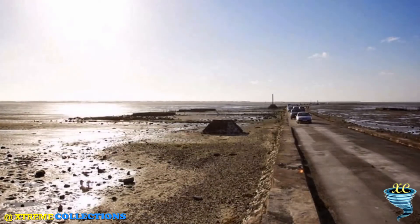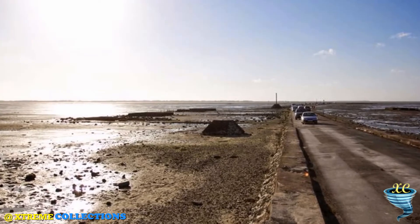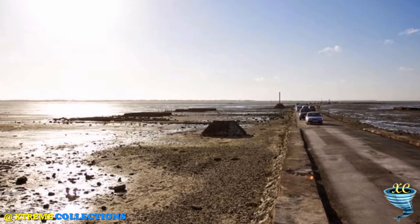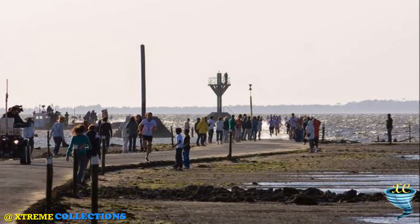Since June 1987, once a year, Les Foulées du Gois takes place. This race is on foot against the rising water. Thousands of runners participate in this big event, but very unusually, the professional athletes are the last to start.